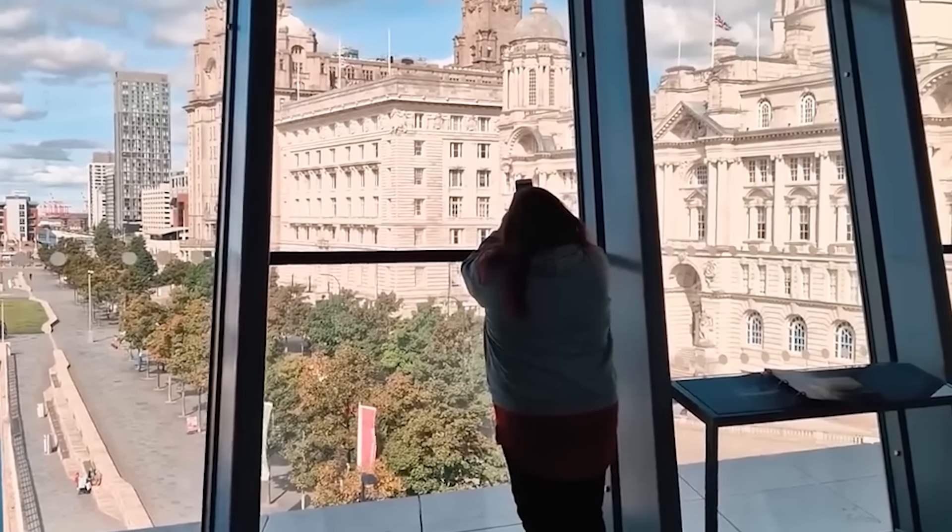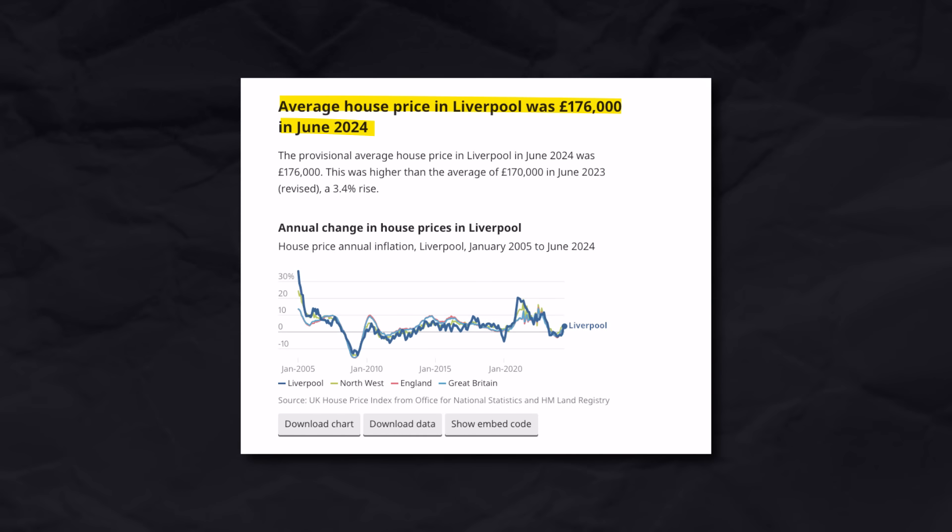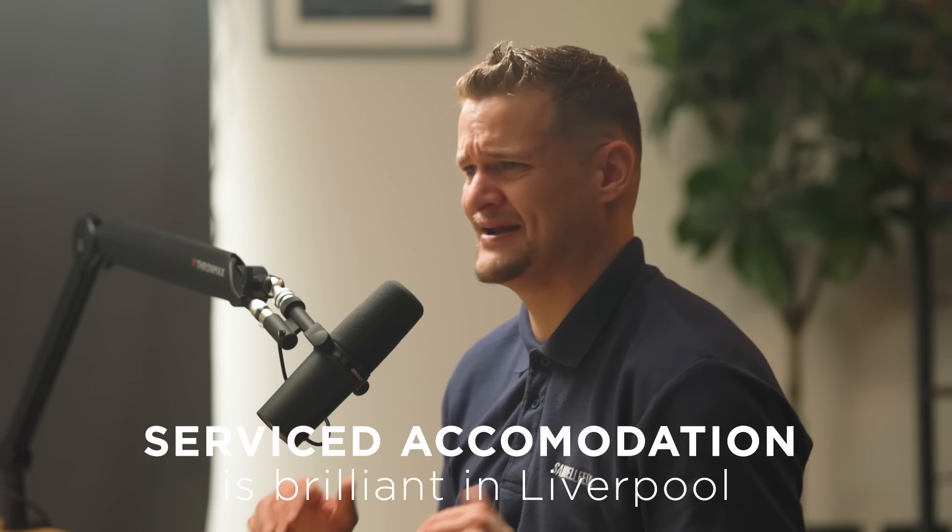And finally, number one — and this was very difficult — but in 2024 I'm saying Liverpool. Liverpool's a bit like Swansea in terms of returns. I could jump on the computer and find ridiculously high-yielding properties on Rightmove right now. Other than the fact that Liverpool is in England, which is easier as an investor than Wales, the average house price in Liverpool right now is £176,000, considerably cheaper than the UK average. Serviced accommodation is brilliant in Liverpool, and you can do rent-to-rent, serviced accommodation, flips, and BRR.